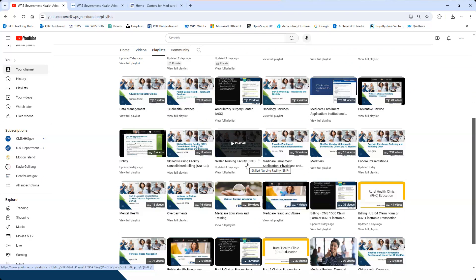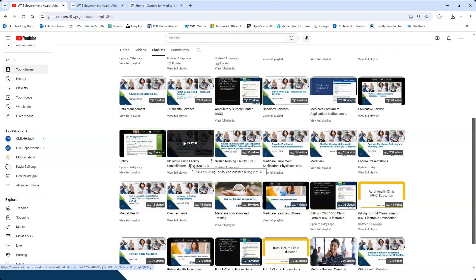This consolidated billing playlist is a general playlist available for everyone affected by consolidated billing. The skilled nursing facility playlist is only for the SNF and how you do your billing. Keep in mind: when we talk about consolidated billing, it's not skilled nursing facility billing. It's whether or not you should include that service and whether it should go to the SNF, to Medicare, or to the patient.